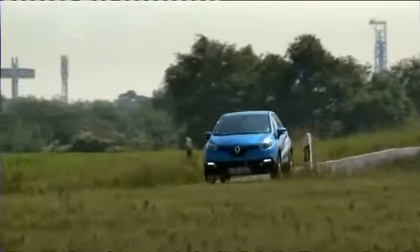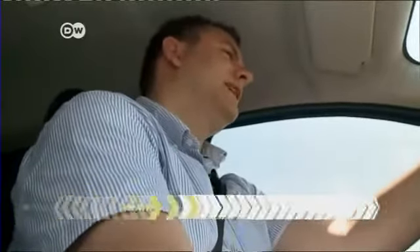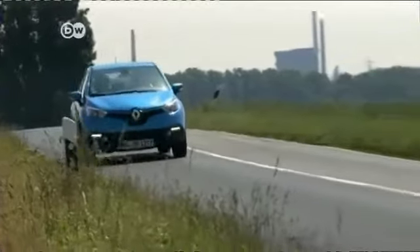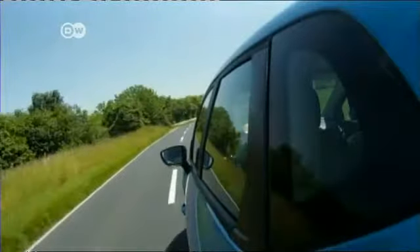And the verdict? The Captur is a very useful mini SUV. But Sasha advises against the smallest gasoline engine because it makes you feel underpowered. There are two other engines available, however, so there should be something to cover everyone's tastes.